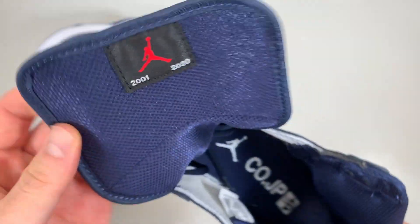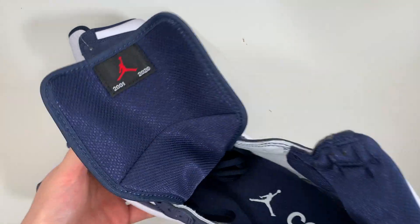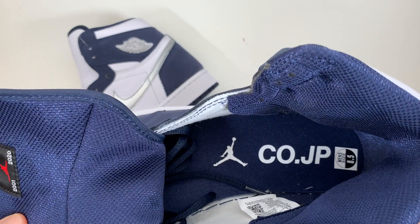The original release of these were limited to 3,000 pairs and they were numbered. This is where you would see which number pair you got. On the insole in white letters, we see Code.JP as well as the Jumpman logo.